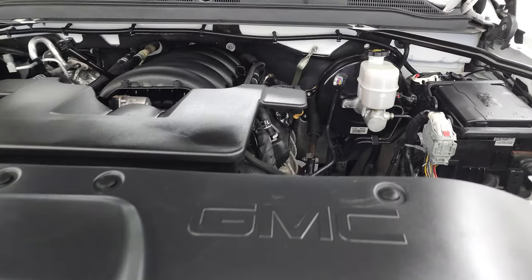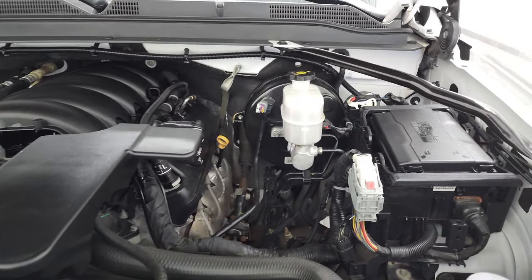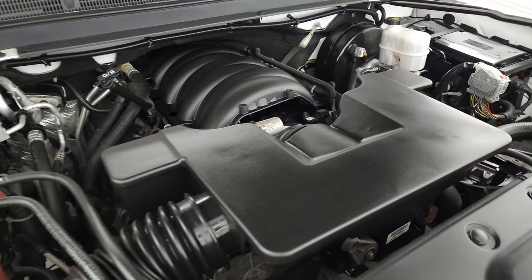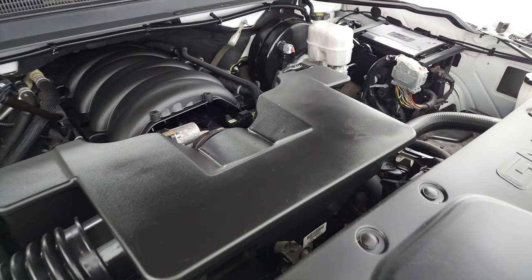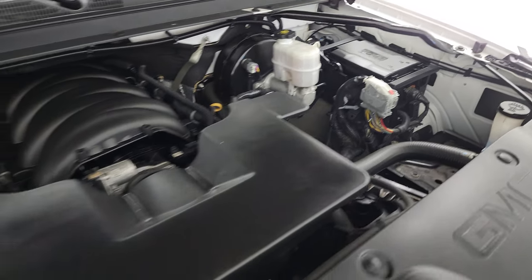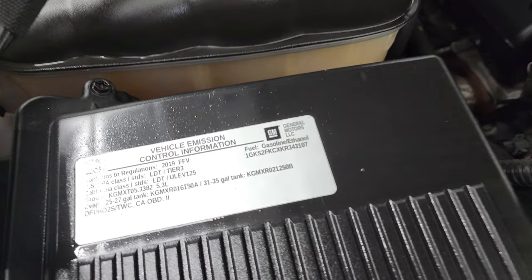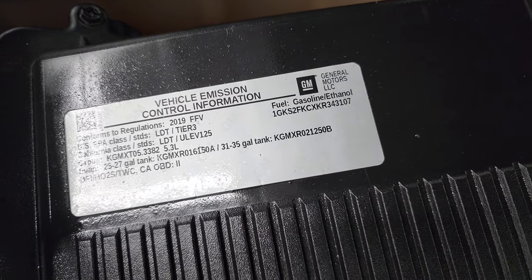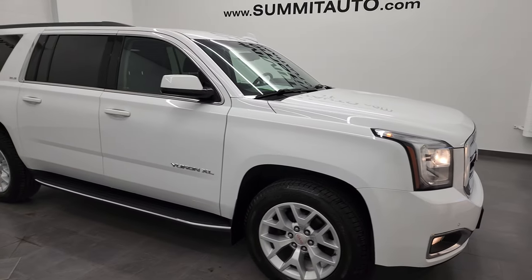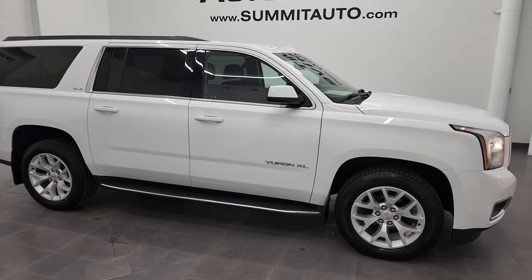Under the hood, we have the 5.3 liter V8 gas engine, engine bay very clean, runs very smooth. This Yukon XL has been fully safetied and inspected by our service shop, has a fresh oil and filter change, all the fluids have been checked and topped off. And this vehicle is 100% ready to go. There is your emissions sticker. And for the age and miles on this one, I would highly recommend it from a quality and condition standpoint.